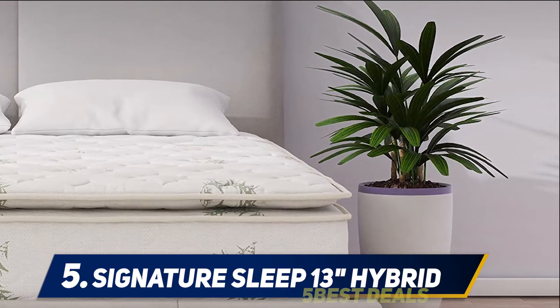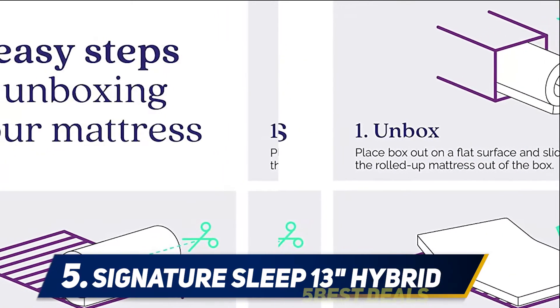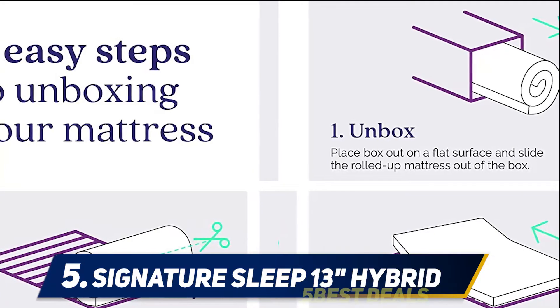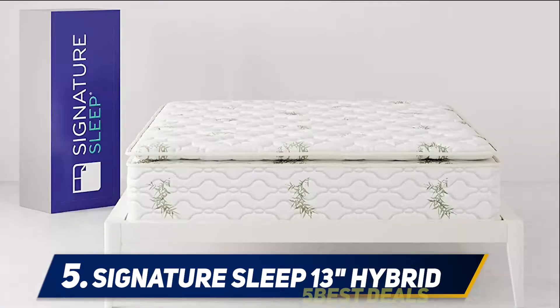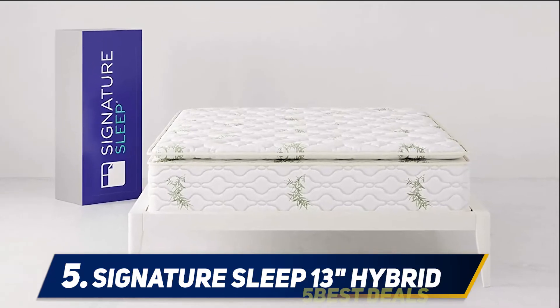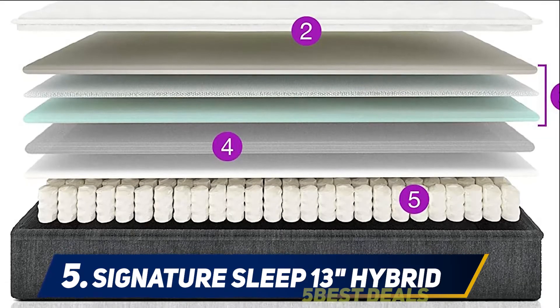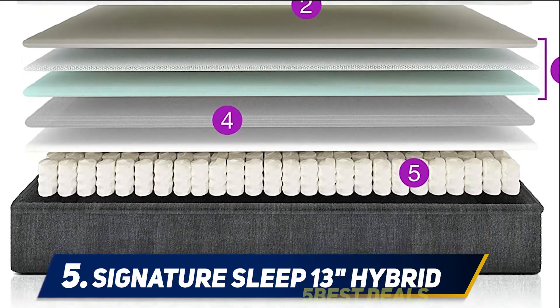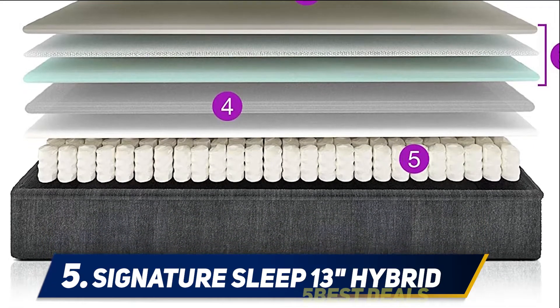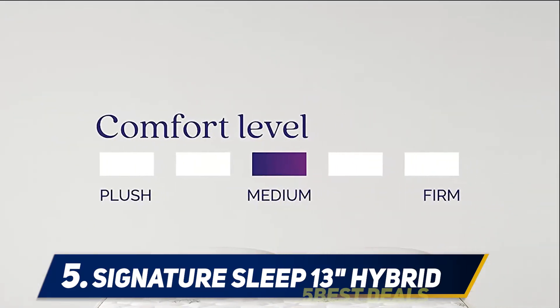The coils inside the mattress are independently encased. It also comes with a 1-inch foam pillow top, which is a 3-zone foam that offers much support and comfort to the body. Based on customer feedback, the Signature Sleep 13-inch independently encased coil mattress proves to be a very durable mattress that can last for many years with proper care and maintenance. The cover is durable too, and is made with superior quality materials and the best workmanship.